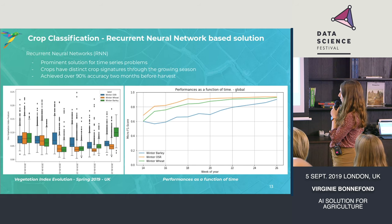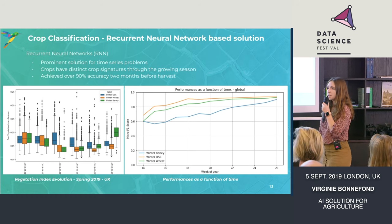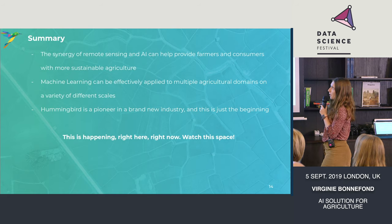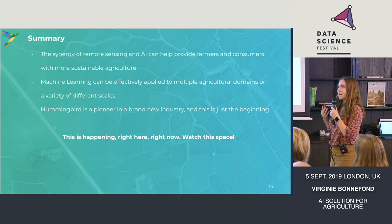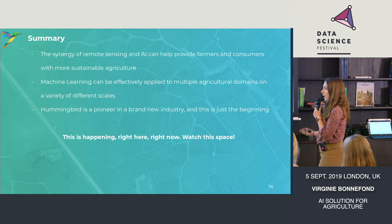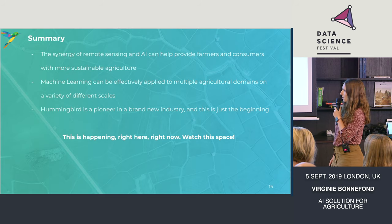So far we have seen that the more we advance in the season, the better we are at predicting crops, which I would have expected. Essentially, two months before harvest we are over 90% accurate at predicting those crops, which might help a lot of people. In summary, the takeaways from my talk are that remote sensing and artificial intelligence are helping to feed the world's growing population, while also trying to be as sustainable as possible — let's not put chemicals when we don't need them, let's not use water when we don't need it. Machine learning has been applied at different scales, it's working, and we are creating more applications. We are a pioneer in a brand new industry, and there are many more products in our pipeline which are going to come out. Watch this space.